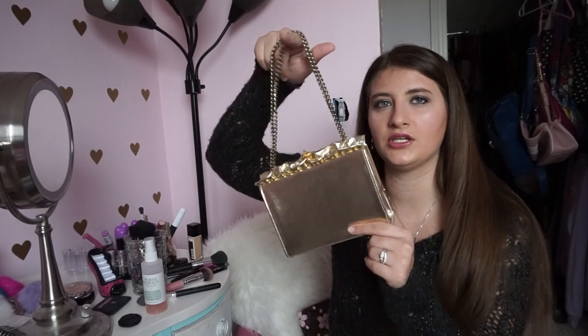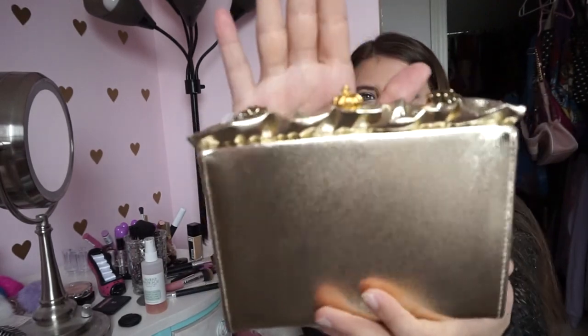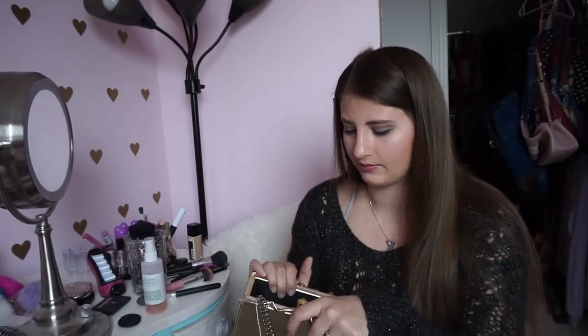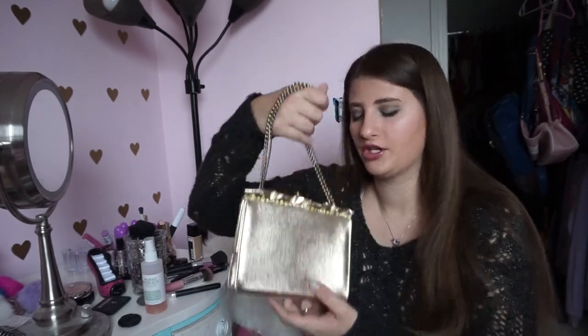The most recent thrift store find is this really cute gold clutch with actual metal straps. The clip up top is a little gold crown — so cute. This thing smells brand new. It had a price tag of five dollars so it was $2.50 for the day because everything was half off. Inside it's just black with no pockets, so it'll be one of those purses you pair with a specific outfit.